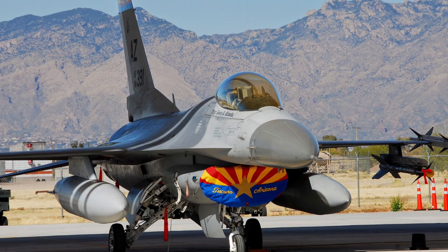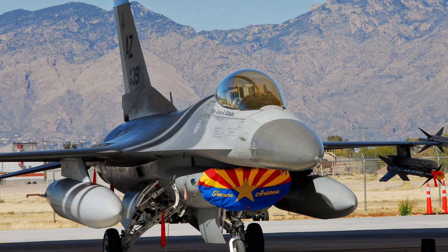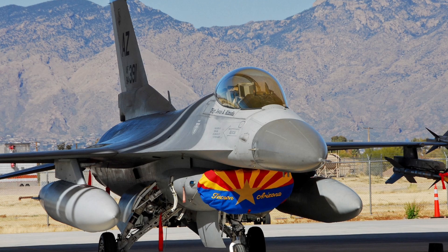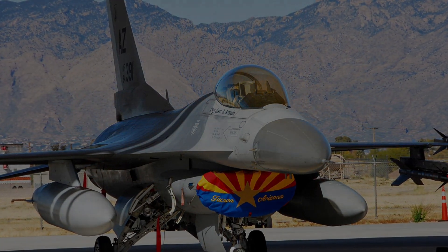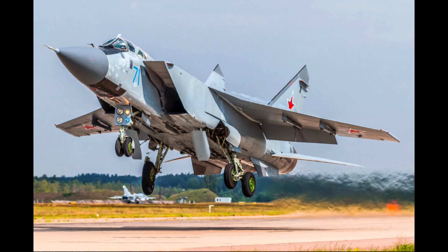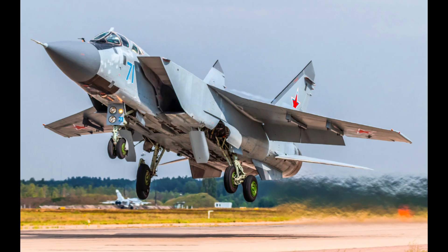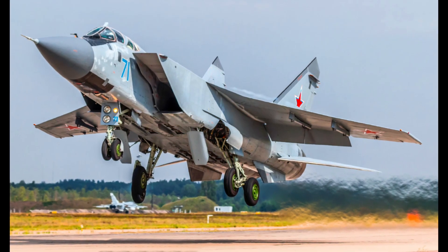Inside the Kinzhal, there are blocks to overcome missile defenses, including decoys and jamming generators. It is equipped with two types of homing heads. The first is optical, which combines stored imagery with what the camera sees and is used against stationary objects. The second is radar-based, which detects targets by reflected signals, such as ships.